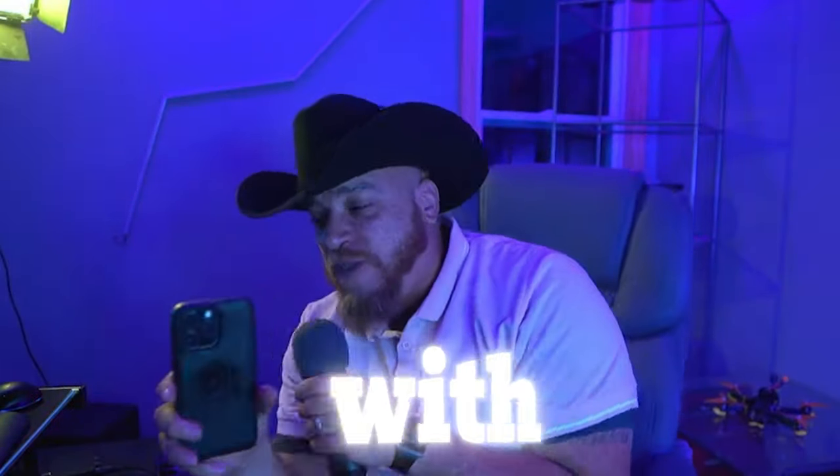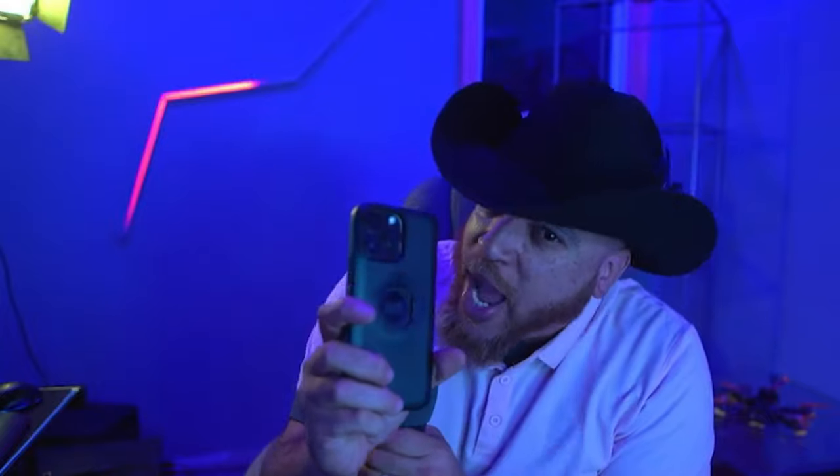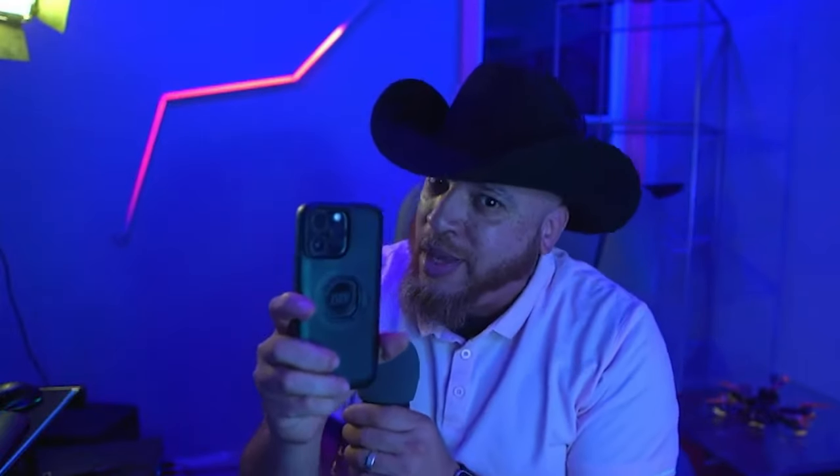Six easy ways to make money with your cell phone. You're out here broke because you're not using it right. I'm about to show you how to use it, so tune in.